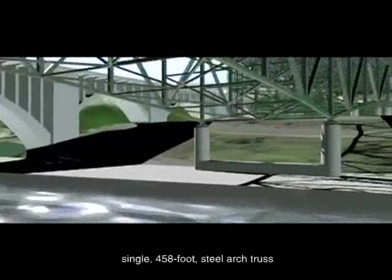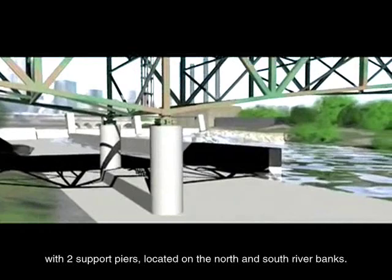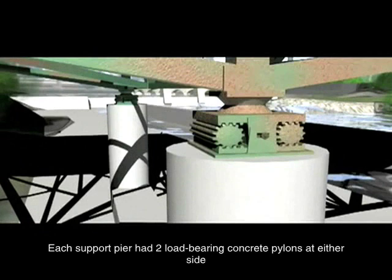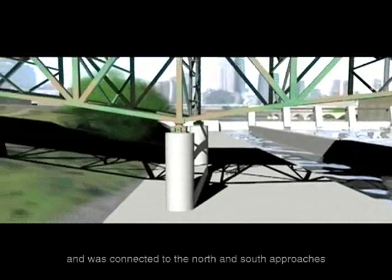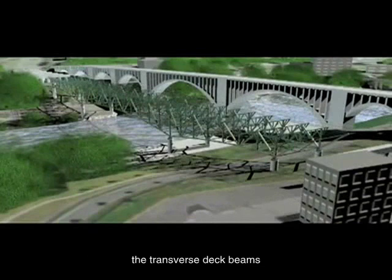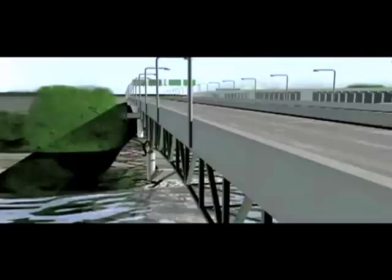The center span of the bridge consisted of a single 458-foot steel arched truss with two support piers located on the north and south riverbanks. Each support pier had two load-bearing concrete pylons at either side, capped with roller bearings. These allowed the bridge some flexibility due to changing weather and traffic conditions. The center span rested on these bearings and was connected to the north and south approaches by shorter spans formed by the same main trusses. Both spans were 266 feet in length and were connected to the approach spans by a 38-foot cantilever. The truss system consisted of the main trusses, the transverse deck beams, deck stringers, and the reinforced concrete roadway deck itself.